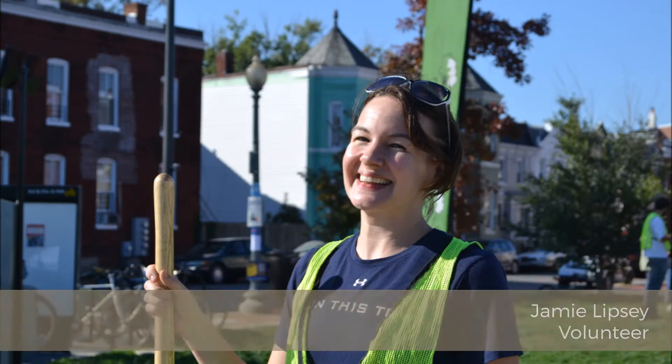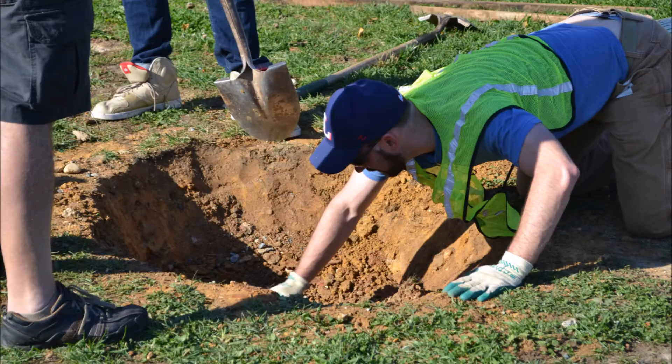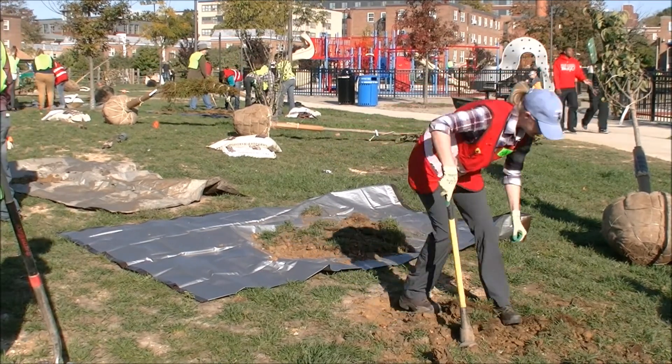It's actually pretty tough soil. We've come across some piping — there was nothing in the piping — but there's lots of concrete, lots of bricks. So it's a lot of hard work, but it's great work.